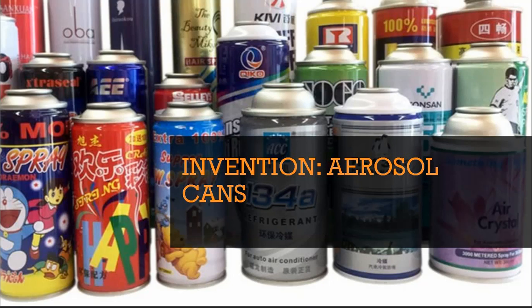Today I want to talk about the invention of aerosol cans. Aerosol cans are something we're all very familiar with, and our lives would be very different without them.